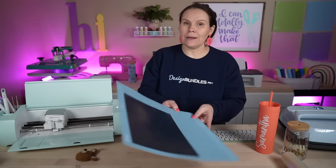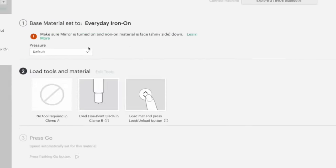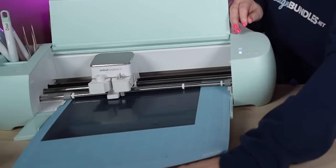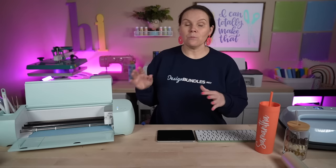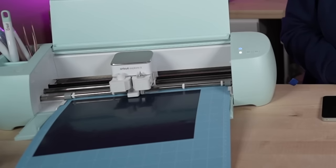While the Cricut is cutting, let's get the heat pad out and start prepping our t-shirt. Get it onto the heat pad and take a lint roller to remove any lint or debris — you don't want anything trapped underneath, especially when you're selling something. While waiting, I can pre-press the shirt to remove moisture and smooth it out. It just takes a few seconds and gives the t-shirt time to cool back down.